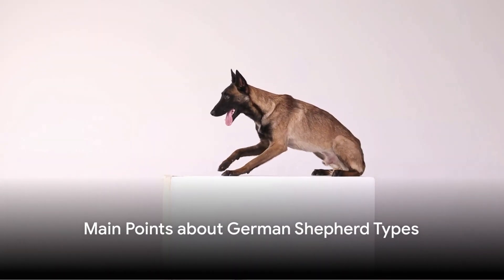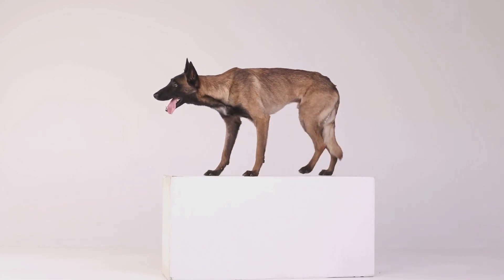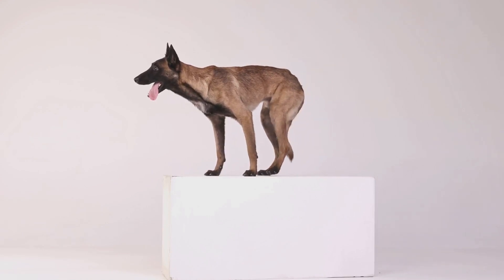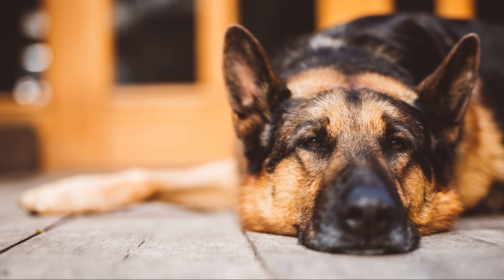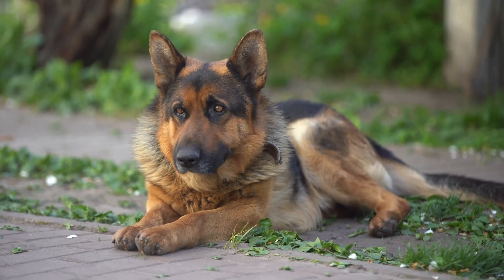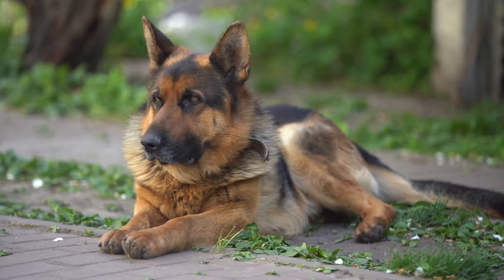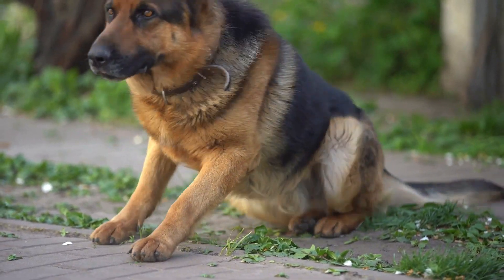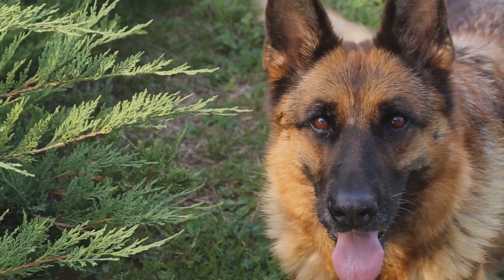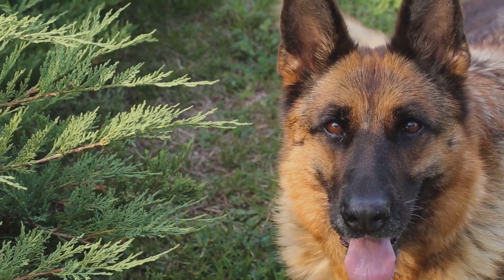Let's summarize the unique traits of each type. The American Show Lines are characterized by their calmness and adaptability, known for their majestic angled back and large build, which makes them stand out in dog shows. Despite their impressive size, these dogs are remarkably gentle, making them ideal for families with children. Working Line German Shepherds are bred for intelligence and athleticism, with a straight back and more toned build, often employed as police, search and rescue, and service dogs.